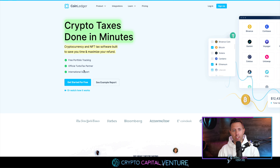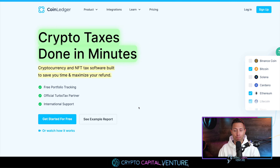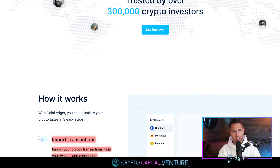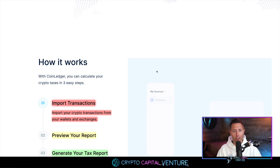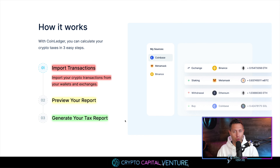Crypto tax is done in minutes — cryptocurrency and NFT tax software built to save you time and maximize your refund. When it says save you time, it's such an understatement because it is so true on such a fundamental level if you're in crypto and you need to track your transactions properly and report them properly. Over 300,000 crypto investors use CoinLedger, which says a lot. I encourage you to check out some of the reviews — it legit is really good, and that's why I really enjoy having CoinLedger as a sponsor.